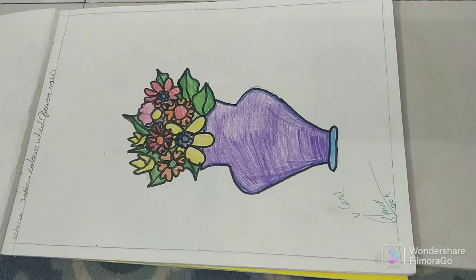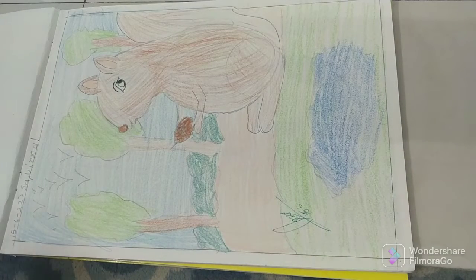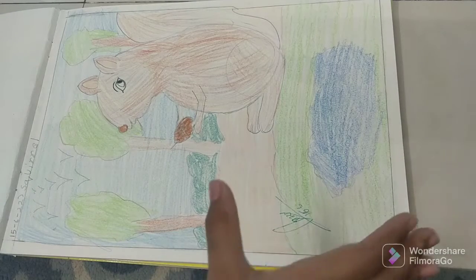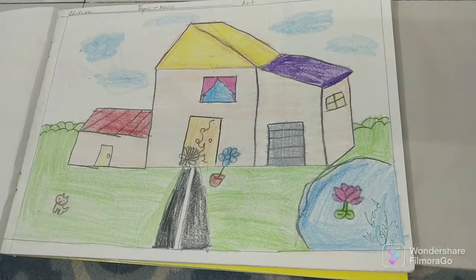And this is a rainy day. A flower pot. This is the final for squirrel. Then, this is the house.